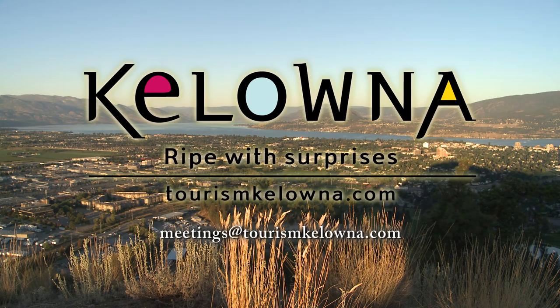Don't forget about Marriott's award-winning loyalty program — they have terrific incentives for meeting planners. The Fairfield Inn & Suites is Marriott's most affordable welcome. For more information on how Tourism Kelowna can help you plan your next meeting here, please contact us. We look forward to speaking with you.